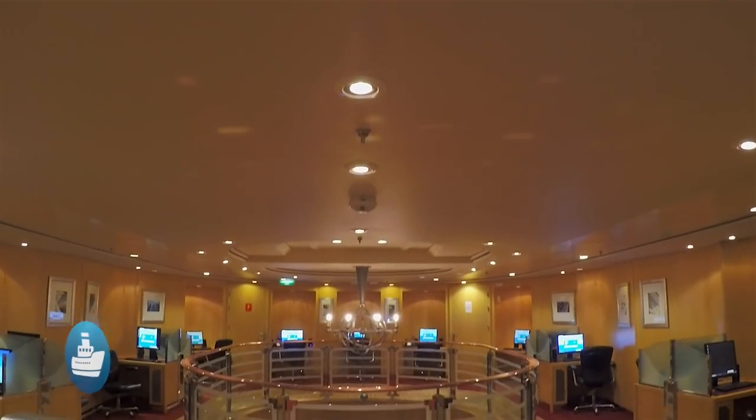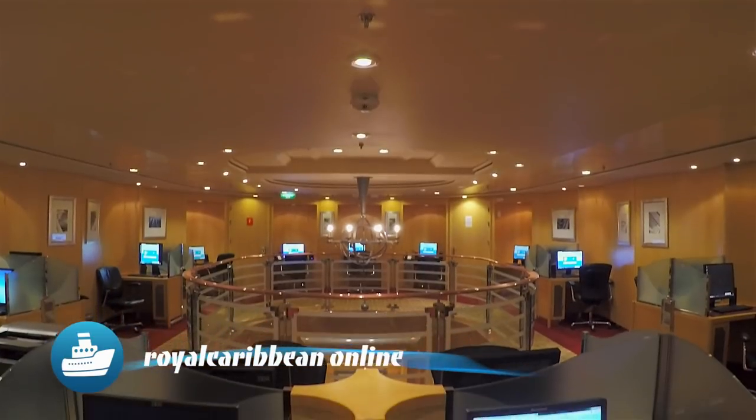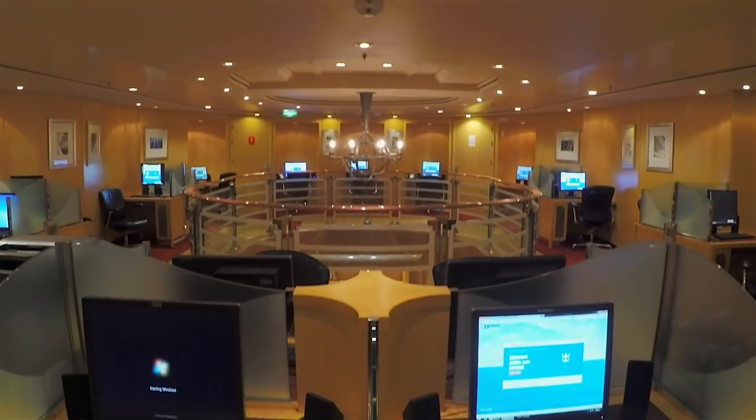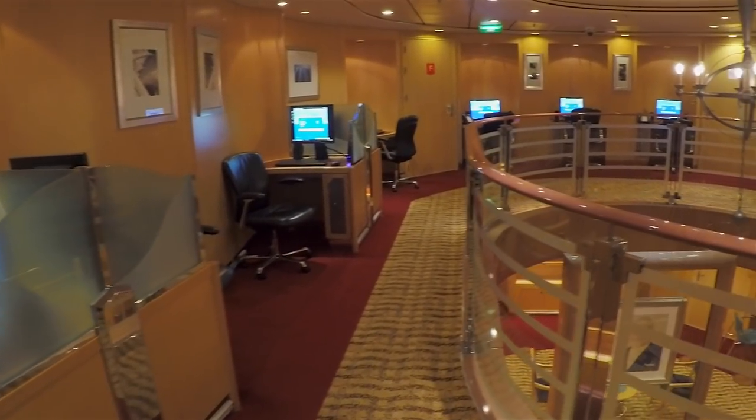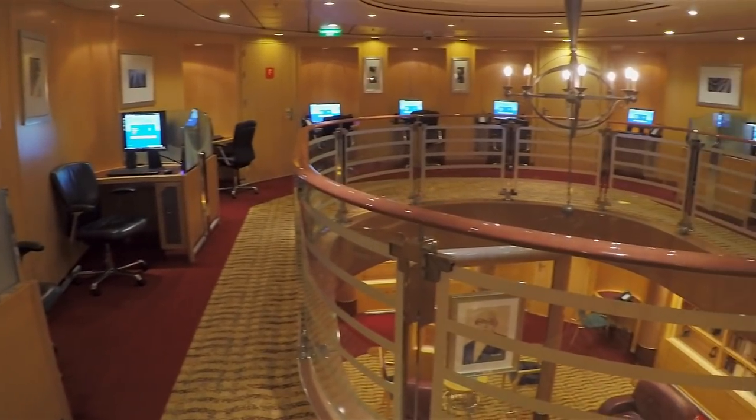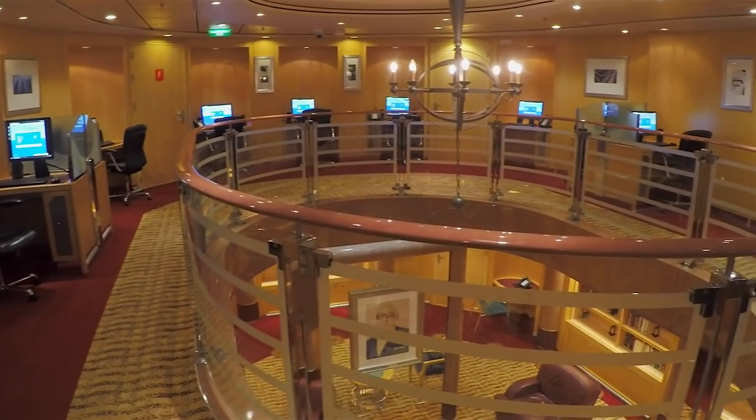This is Royal Caribbean Online, the internet cafe. It's high tech on the high seas. We like to disconnect when we cruise, but okay, this place looks cool.